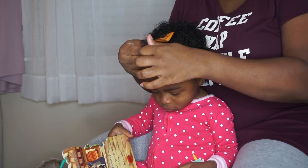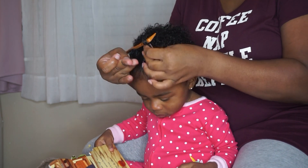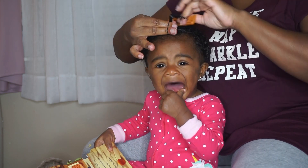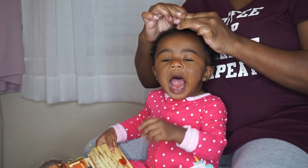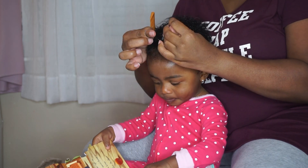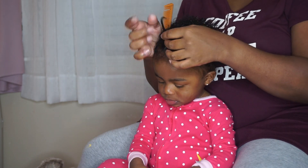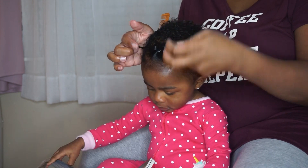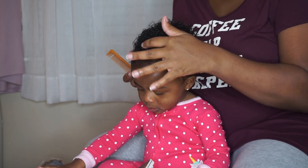I restyle it every three days but I'll just add oil when I restyle it. This stuff is pretty heavy but it keeps it moisturized. I go ahead and put her ponytail in — I do put it kind of tight, but not too tight to where it pulls on her hair, just tight enough so it doesn't slip out easily because she has fine hair.